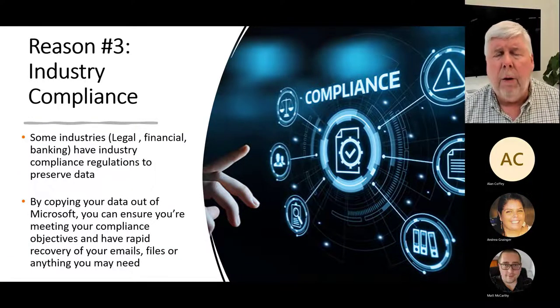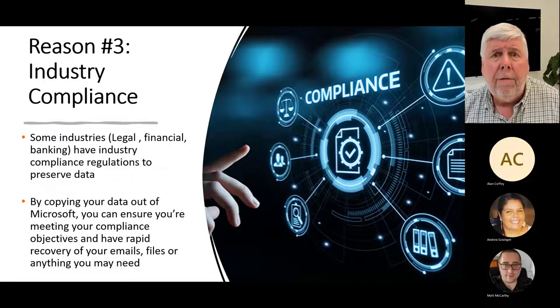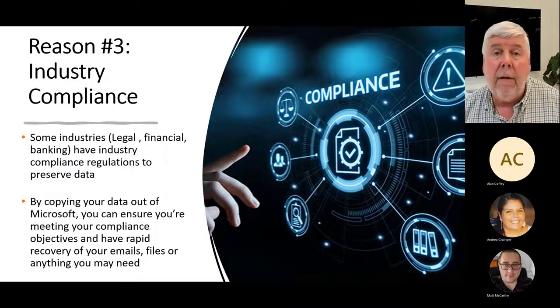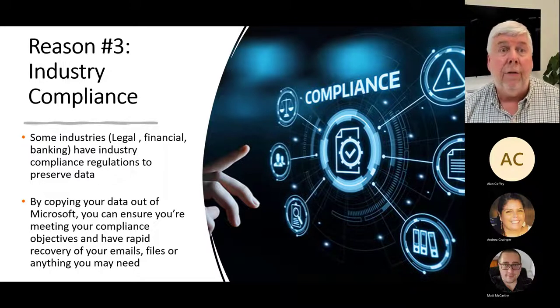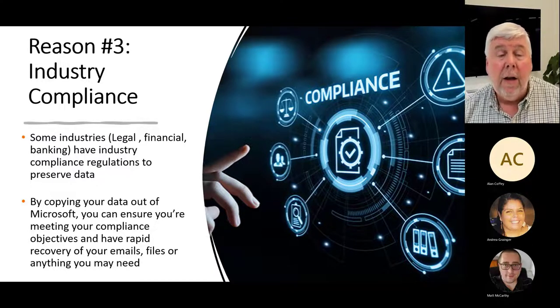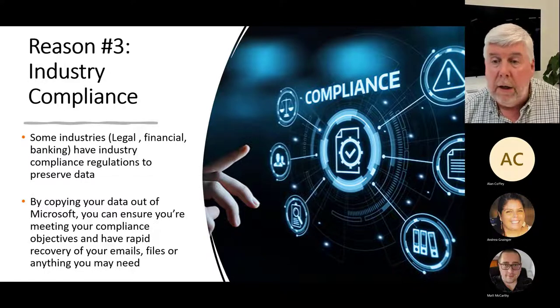Reason number three for backing up your data: many of our customers have industry compliance requirements. Industries like law firms, financial investment firms, and banks have compliance regulations requiring them to preserve data for prescribed periods of time. By copying your data out of Microsoft 365, you're not relying solely on retention and DLP — now you've got your data in a third-party location so you can look your regulators in the eye and ensure them that your data is backed up and always available.